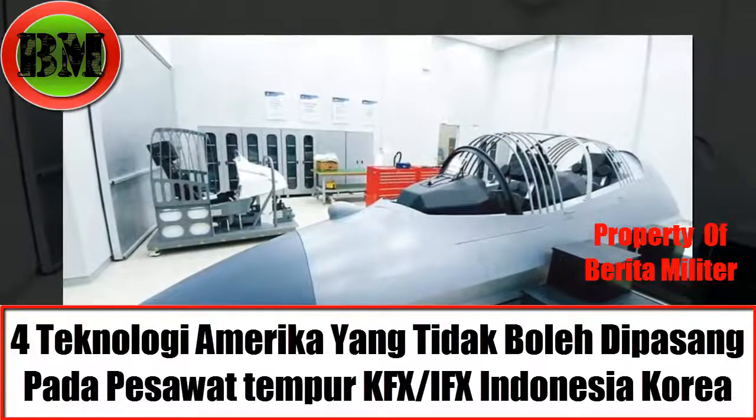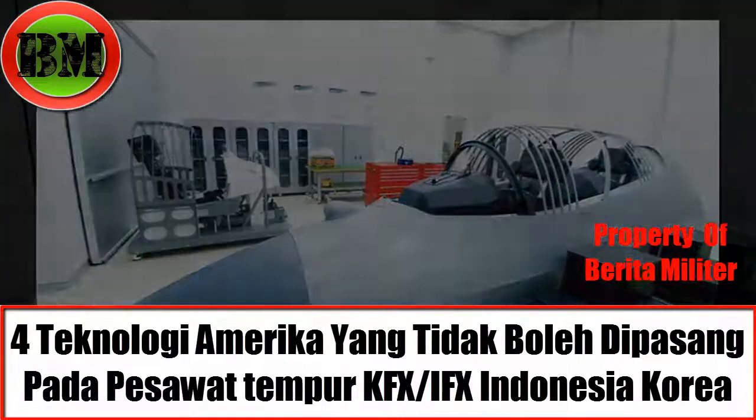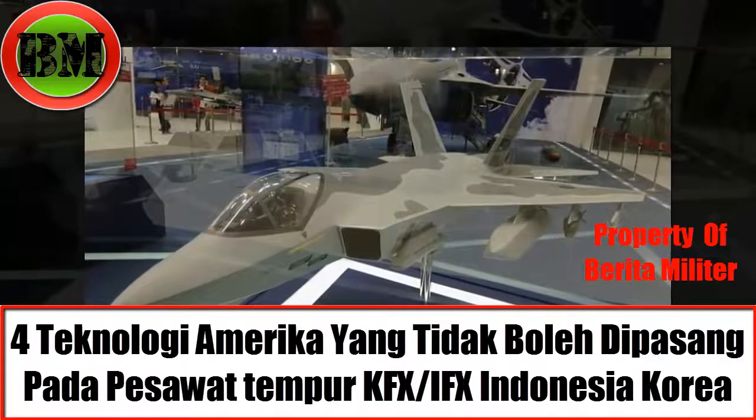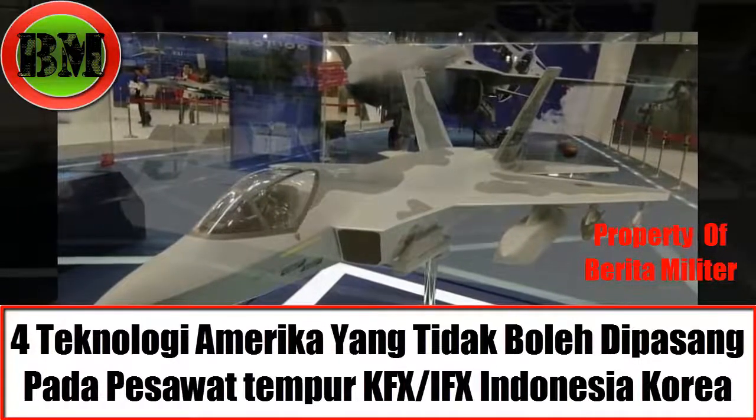The final design chosen for the aircraft is the C-109 series — a medium fighter aircraft with two engines using IRST (Infrared Search and Track).